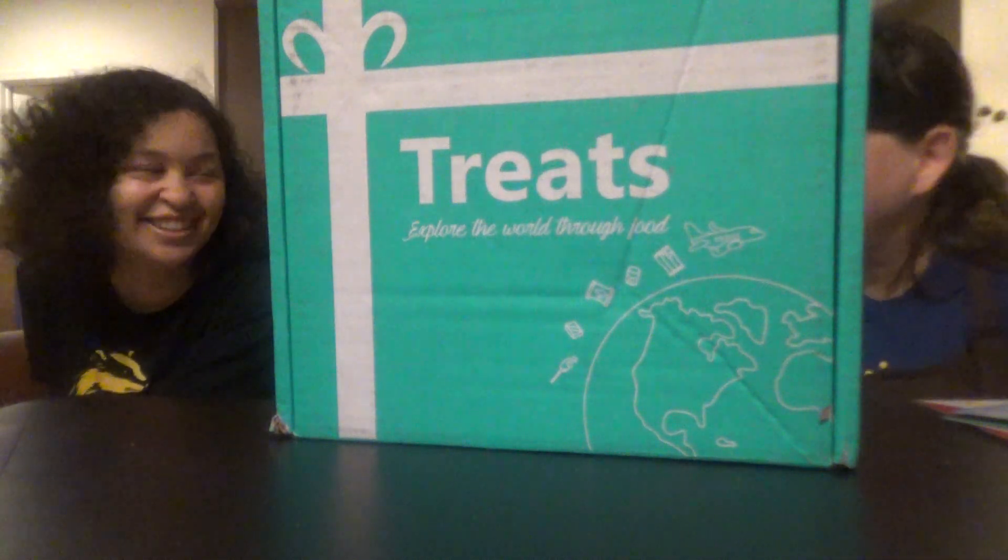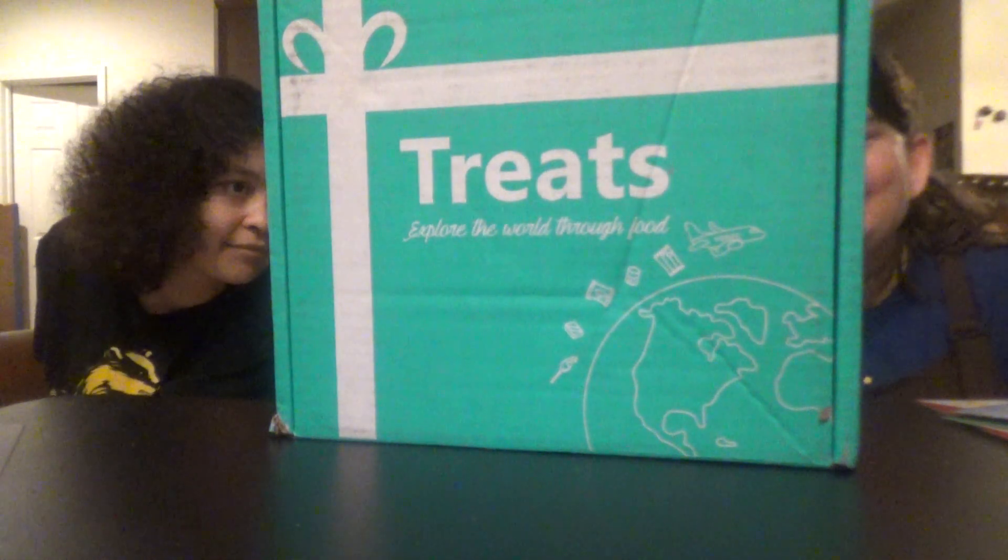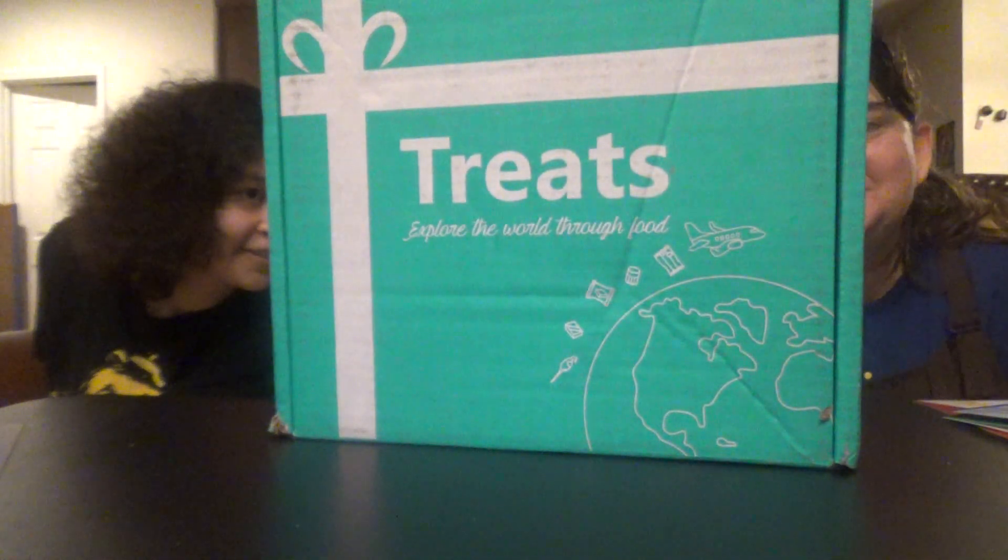This is Laurel Bowie. So this is another treat box called Treats, and we're visiting Japan — Torigate Mijonjima, Japan. Japan seems to be a popular pick for these kind of boxes. This month's treats come to you from Japan, an ancient and enigmatic country located in Asia.